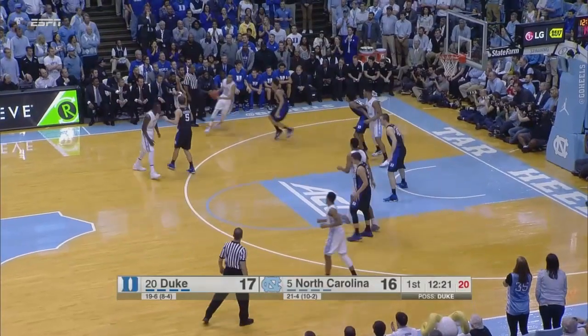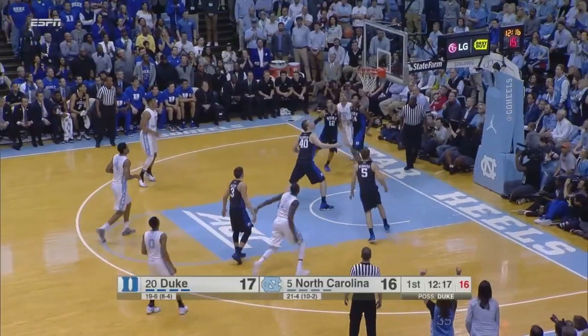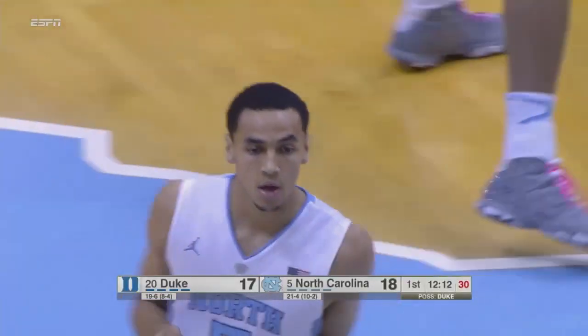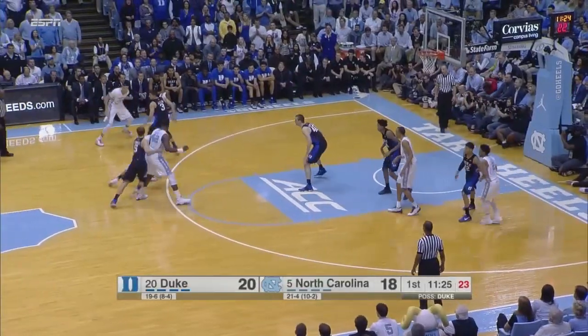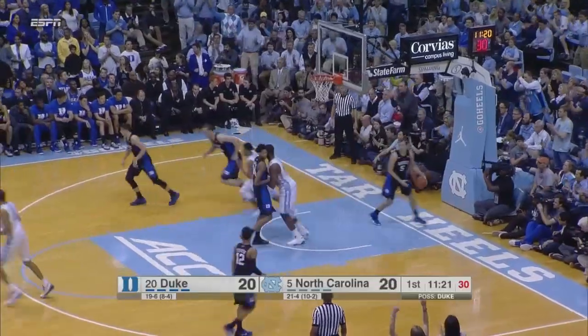He'll dribble to the left, finds Paige on the bounce. Left sideline, guarded by the freshman. Paige drives baseline, floater curls over the left side of the rim for two. 25 on the shot clock for Britt. To Joel James, top of the key, hands it right back to Nate Britt. Drives in left of the lane, high off the glass over Plumlee.